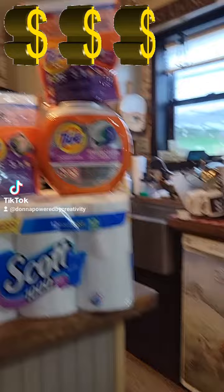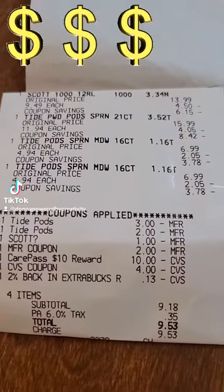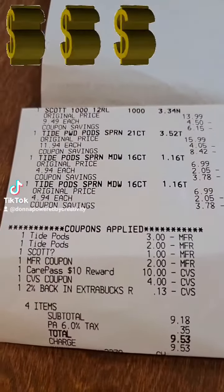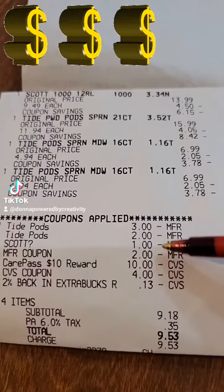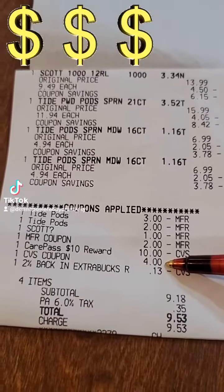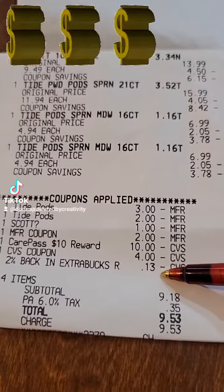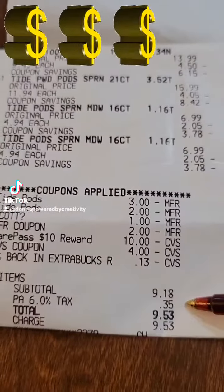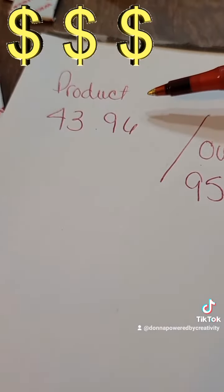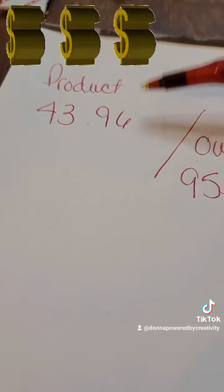I'm going to show you my receipt. I had a $3 Tide coupon, a $2 Tide coupon, a $1 Scott coupon, a $2 paper coupon. I used my care pass and another extra care buck, and that silly percent back amount. I spent $9.53. Now, if you did not have any coupons and you needed this stuff, this is what it would have cost out of pocket.